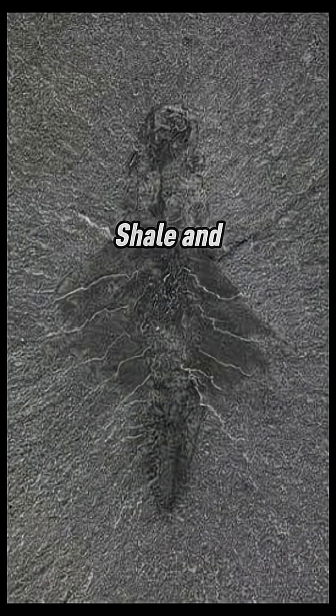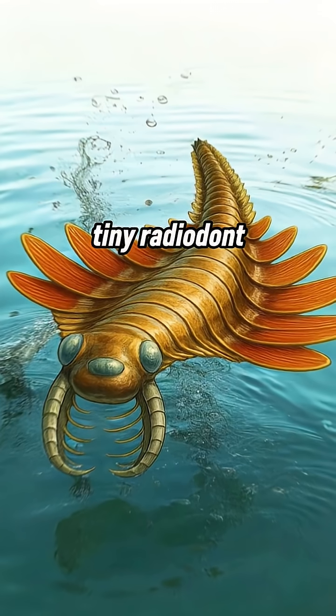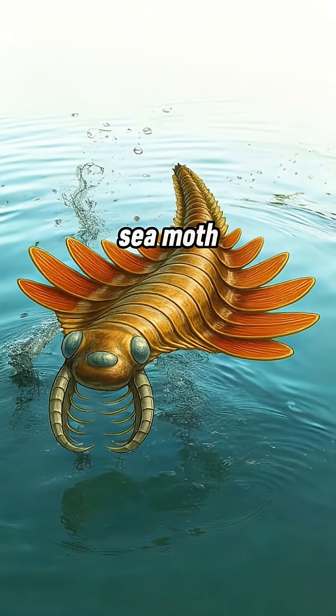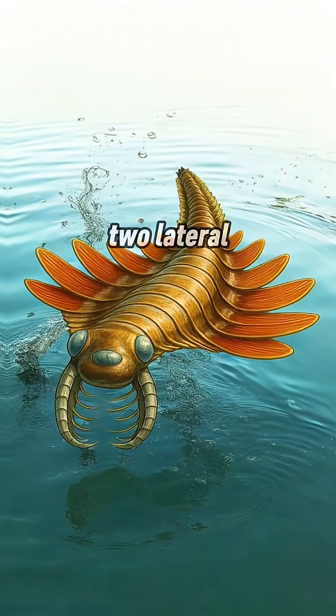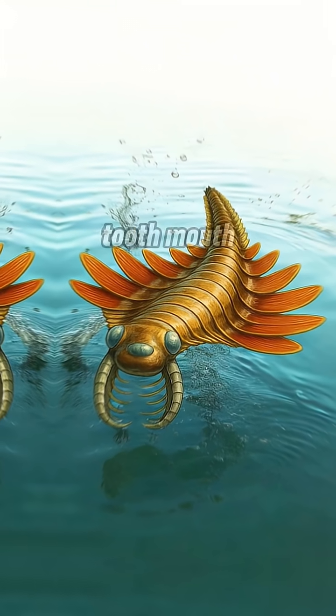Discovered in the Burgess Shale and officially described in 2025, Mosura fantoni is a tiny radiodon about five to six centimeters long, nicknamed the sea moth for its moth-like swimming flaps. It had three eyes — two lateral, one central — and jointed claws surrounding a circular toothed mouth.